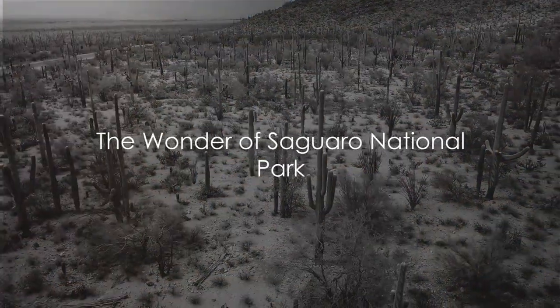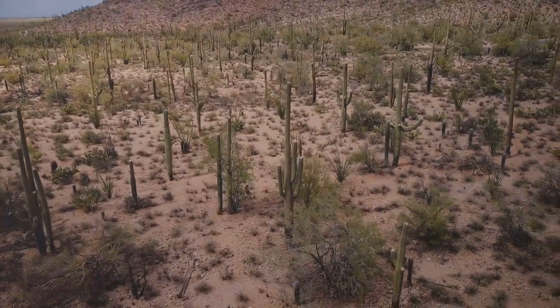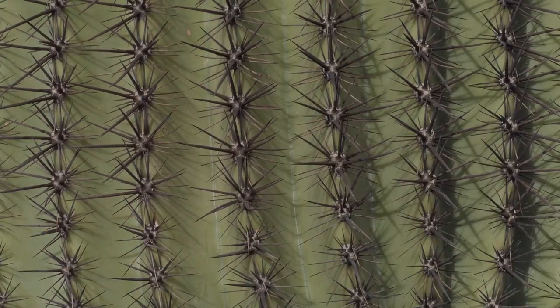Have you ever wondered what to do in Saguaro National Park? Nestled in the heart of Arizona, USA, Saguaro National Park is a breathtaking expanse of untouched wilderness that stretches as far as the eye can see.